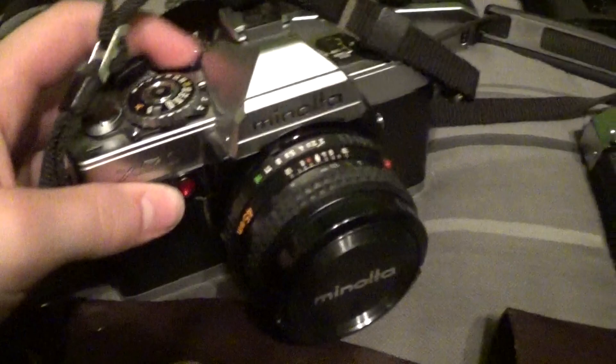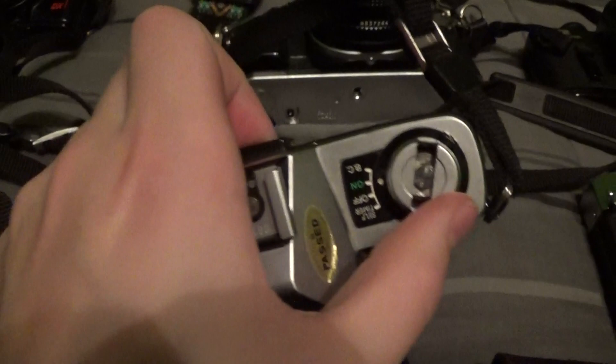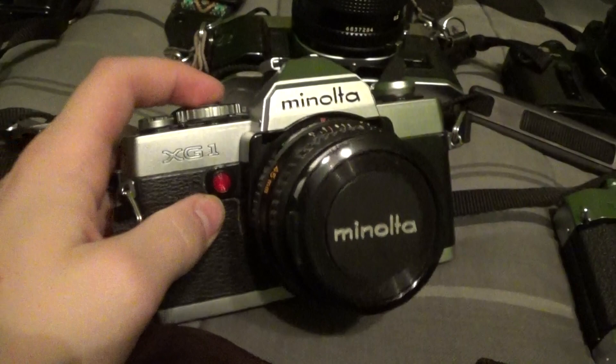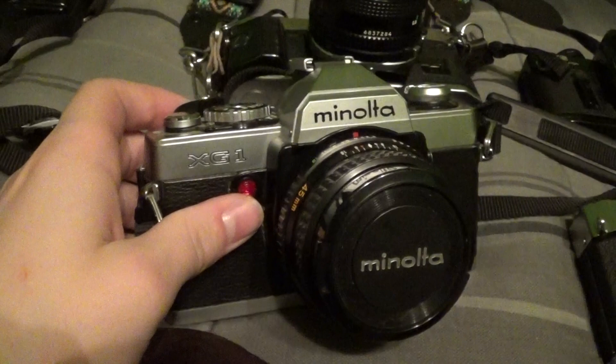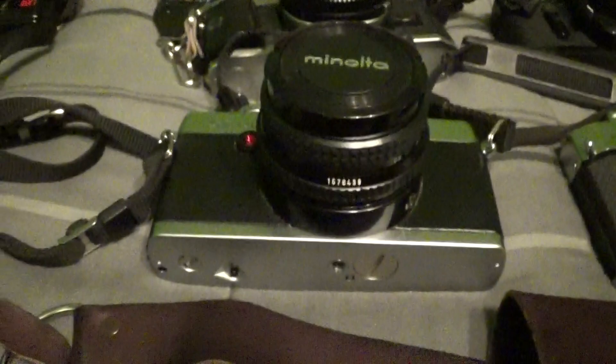I got this Minolta XG1 at a yard sale for an incredible $2, and it came with another lens. It's in amazing shape — it needs new mirror bumper foam, but that's the only issue. Beautiful cosmetic condition and great operating condition. I got some really fantastic photos with this camera, though I won't be doing a thoughts-on video since the photos contain identifying information from my neighborhood.